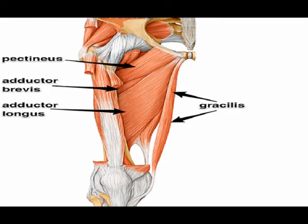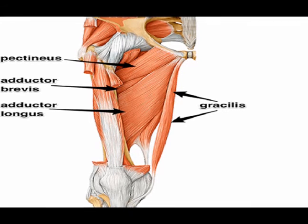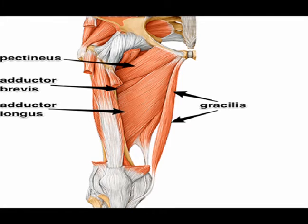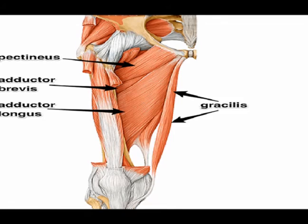All these muscles originate on the pelvis, and all of them, with the exception of the gracilis, insert on the femur. The gracilis inserts on the tibia at the pes anserine.